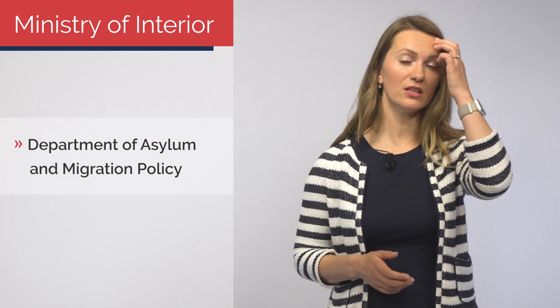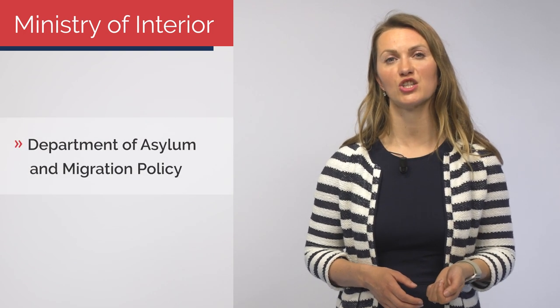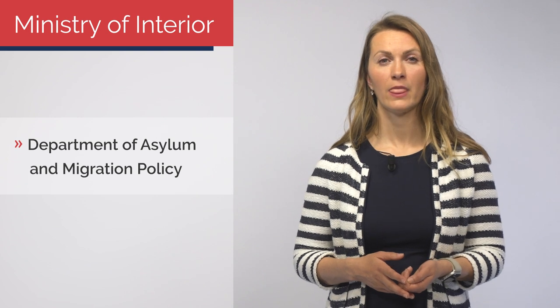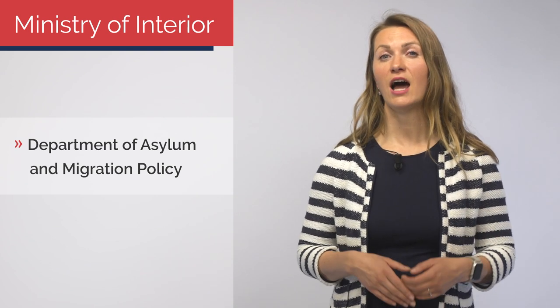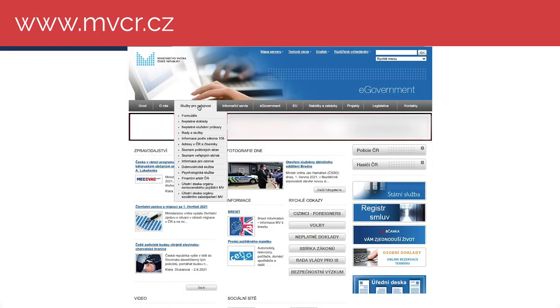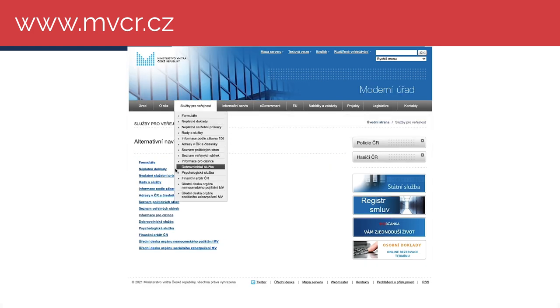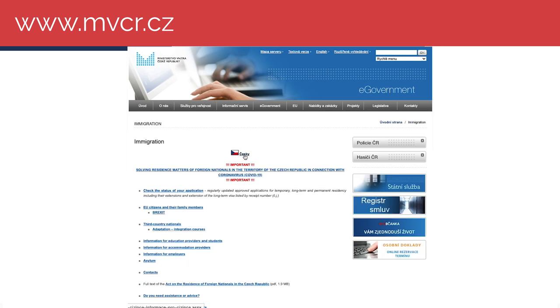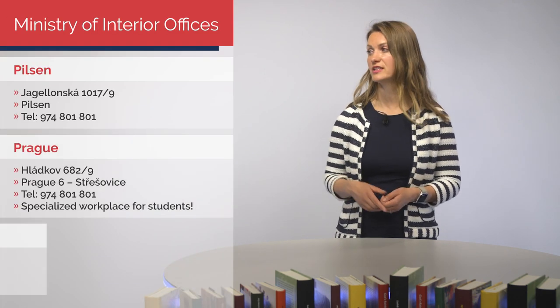It is the Ministry of Interior that you go to, in particular the Department for Asylum and Migration Policy. In Czech, the abbreviation OAMP is used. For detailed information on how to extend your stay and what documents you need to submit, visit the official webpages of the Ministry of Interior. Find a quick link that says 'Foreigners,' and then click on the English flag to get your information in English. Since you have to submit your application form and all the necessary attachments in person, here are some addresses to the Ministry of Interior offices. There is a special workplace just for students in Prague.